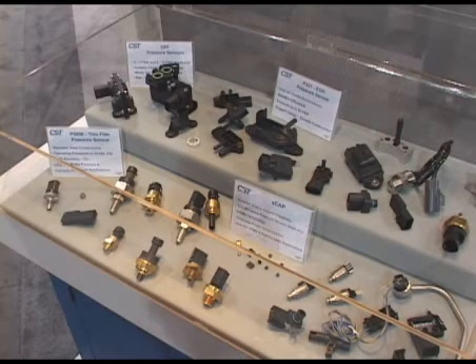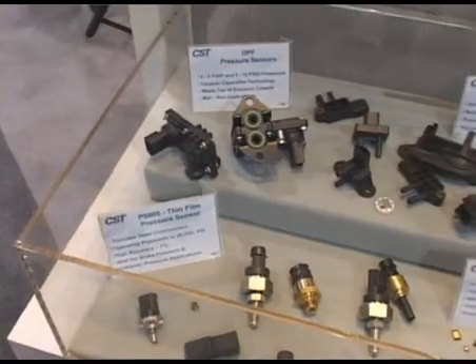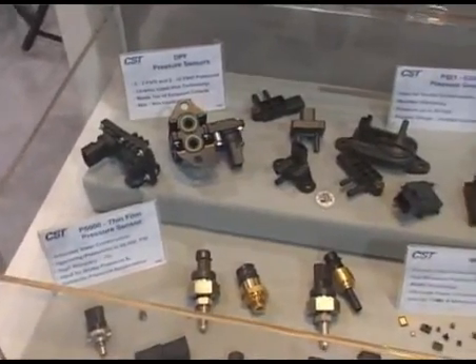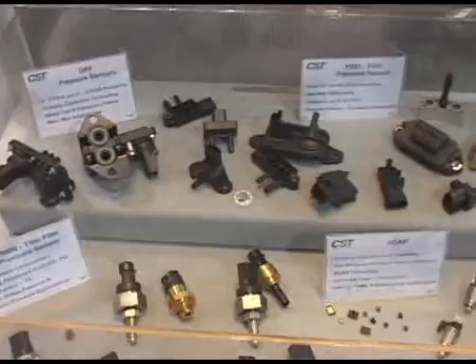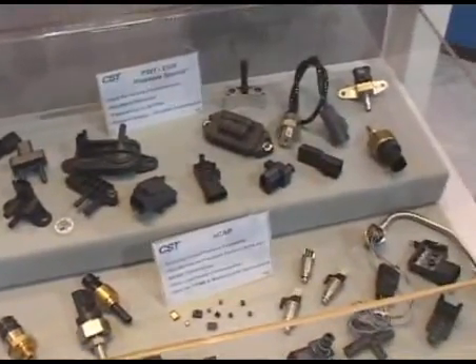Examples of the applications would be MAP sensor, transmission sensor, oil, fuel level, HVAC, EGR, DPF, and so forth. Basically, anything within an automobile that senses pressure, we can measure.